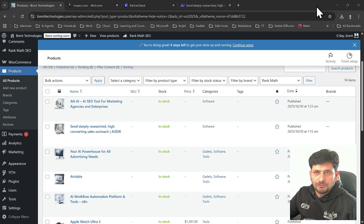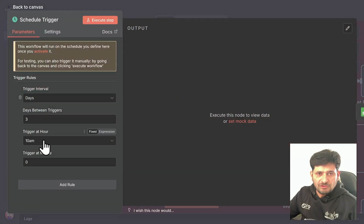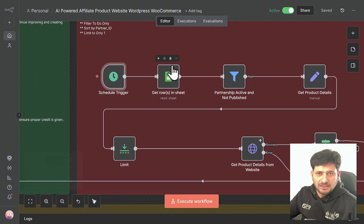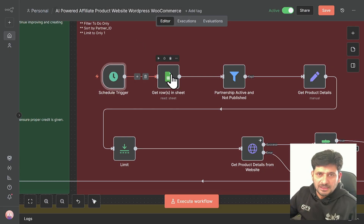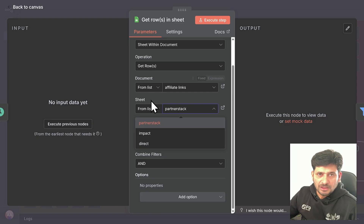If I take you to the workflow again, there is a schedule defined here. Every three days it will run at 10 a.m., which means every three days a new product will be added to the website. I can change it — I can make it every one day, so every day at 10 a.m. the product will be added. So where are these products? This is the Google Sheet where all the PartnerStack and Impact affiliate links are stored.